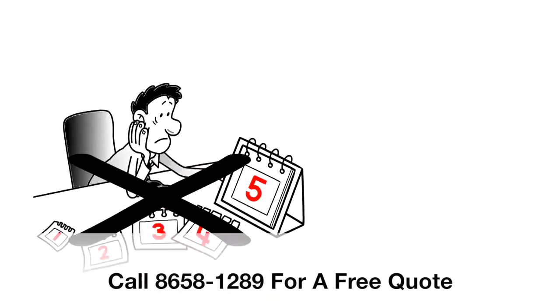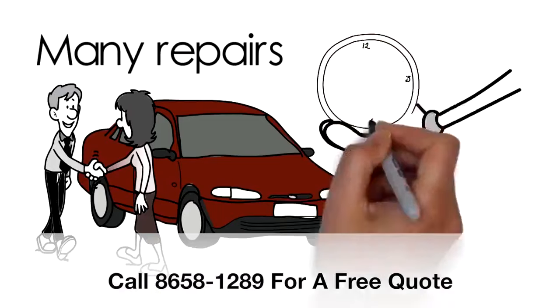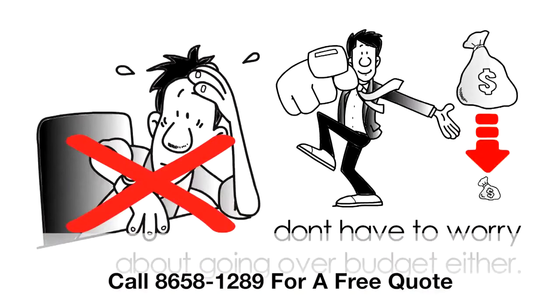You don't have to wait days and days and pay insurance excess fees. Many repairs are done in just an hour. You don't have to wait long and you don't have to worry about going over budget either.